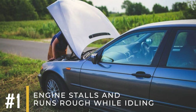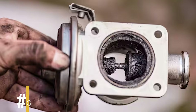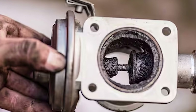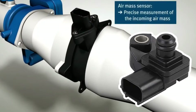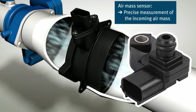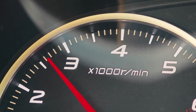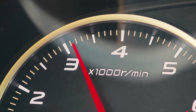Symptom number one: engine stalls and runs rough while idling. If the EGR valve is stuck open, too much exhaust gas enters the engine intake, depriving the engine of fresh air. This can cause the MAF sensor to detect a lack of incoming air, which can lead to stalling at low speeds. Typically, the engine will struggle to maintain idle RPM and may experience increased vibrations or severe shaking.